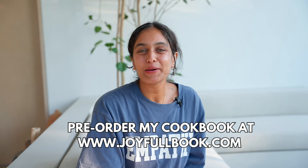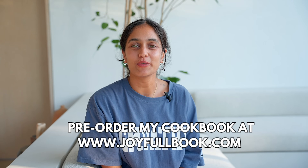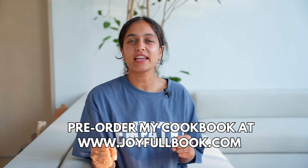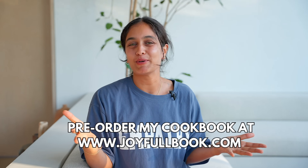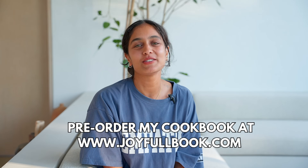You can finally pre-order my book, Joyful, using the link in the description. I am so excited to share it with you all. It has everything from delicious plant-based recipes to education on how spices can heal your body, meditation tips — basically everything you need to make your life a little bit more joyful. So please go ahead and pre-order now, and I cannot wait for you to have it.